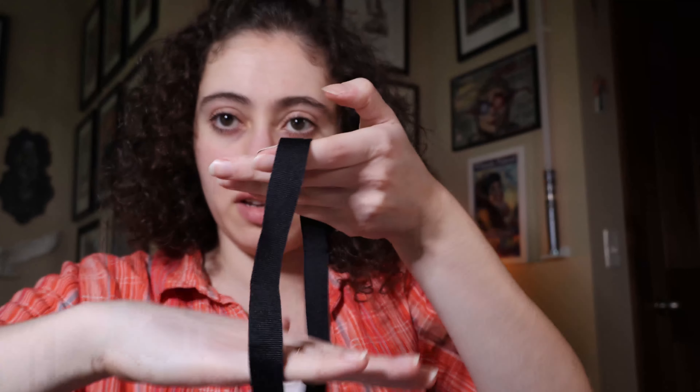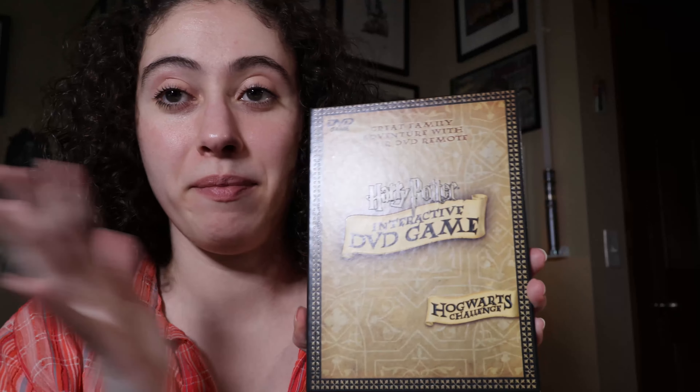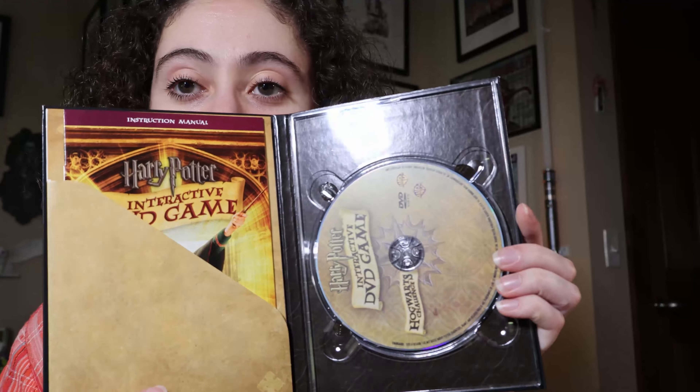This is the DVD interactive game, which I actually have outside of this box set as well. I always wanted it — it was kind of boring for me because I was just so fast and good at this game. This game came out in 2007 — I am so old.